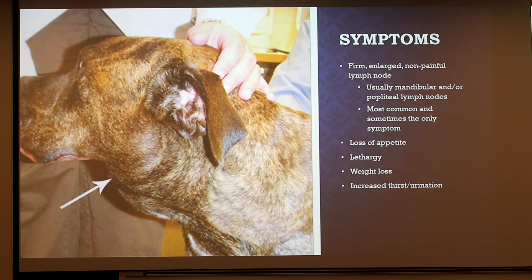The most common symptom that aligns with most types of lymphoma is the presence of firm and large lymph nodes. They're not painful to the animals, so they're somewhat harder to detect if you don't see your animal all that often. They're usually found in the submandibular or under the jaw area, or the popliteal region, which is behind the back knee. Some other reported symptoms are loss of appetite, lethargy, weight loss, and increased thirst and urination.